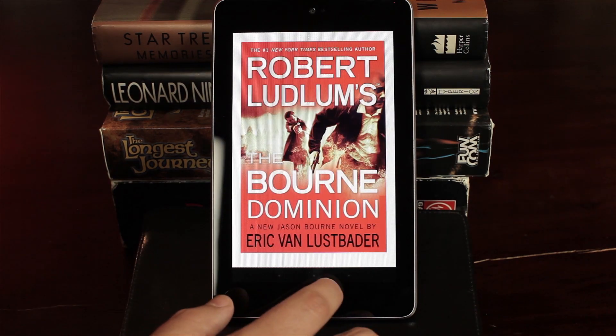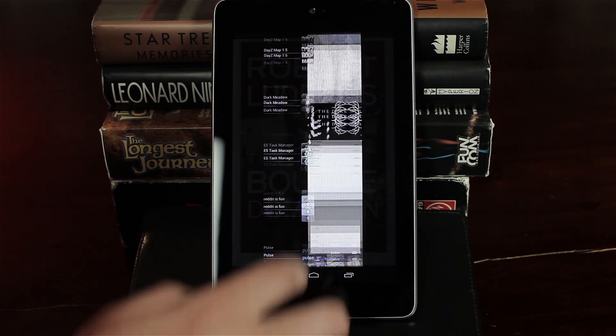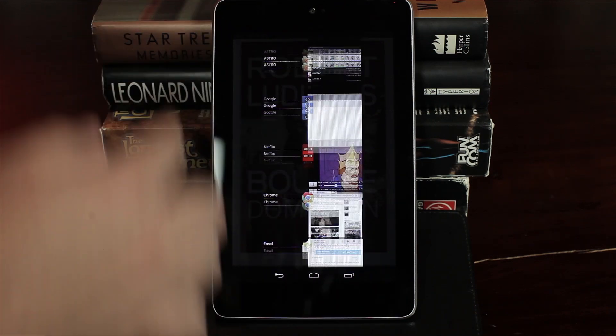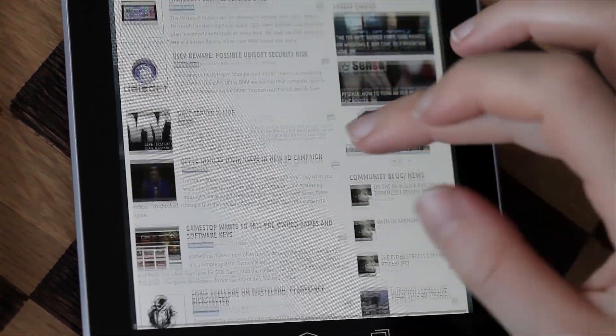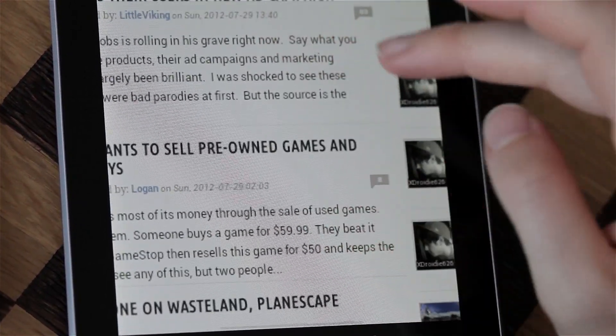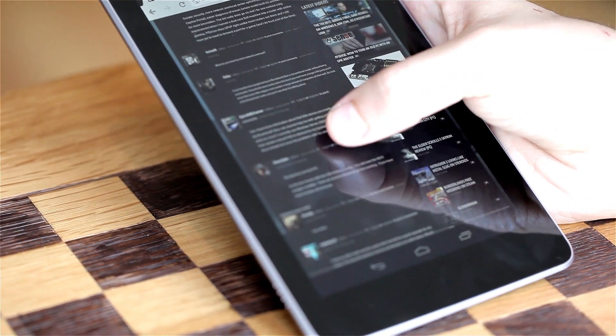The Nexus 7 currently has Wi-Fi — no 3G, no 4G, no spot for a SIM card. Google really didn't want the cell phone providers to have anything to do with this device, because look at their track record: they load everything up with bloatware, they don't use official versions of Android, they mess with things. Google wanted to do it right, and here it is, done right.